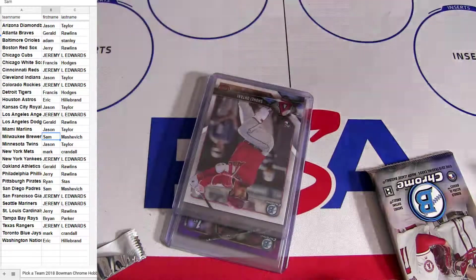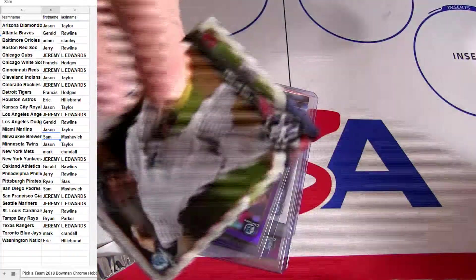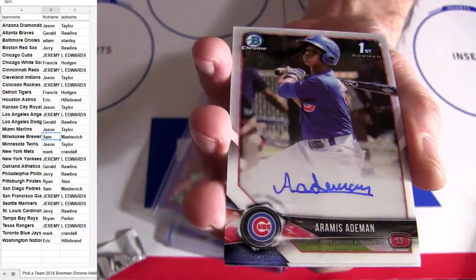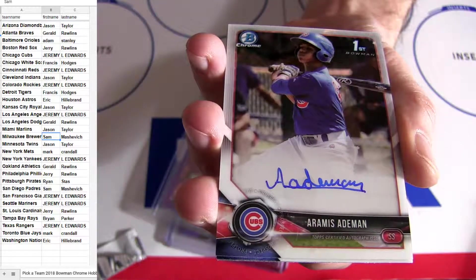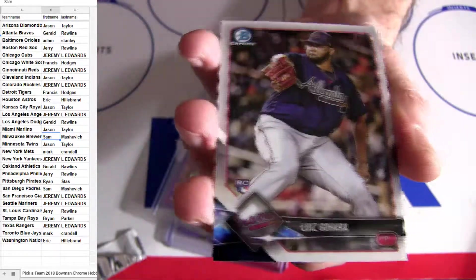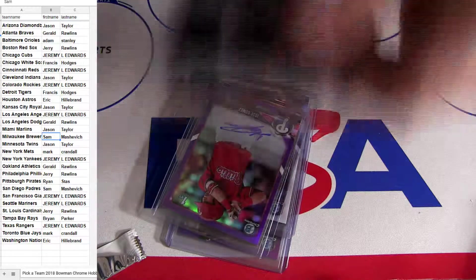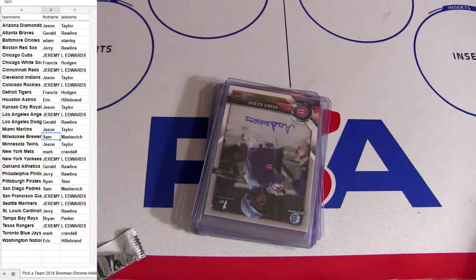And we got one more coming up. Cubbies. All right, that's it — Jeremy EDW for the hit. That'll lock us up for our two Bowman Chromes. We do got some Best on deck, some Bowman Draft, some Elite Extra, some Triple Threads. We're going to run a couple Contenders footballs real quick — Contenders football, we'll come up with those.